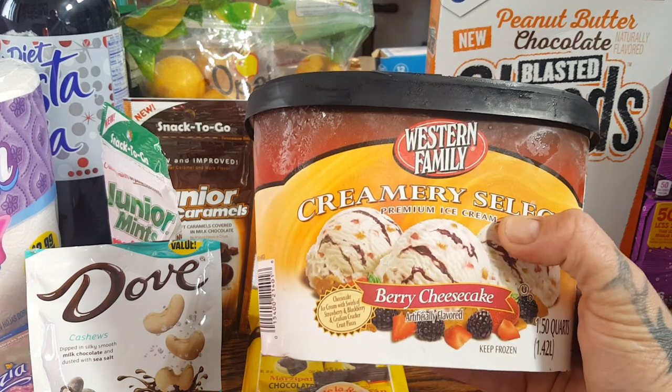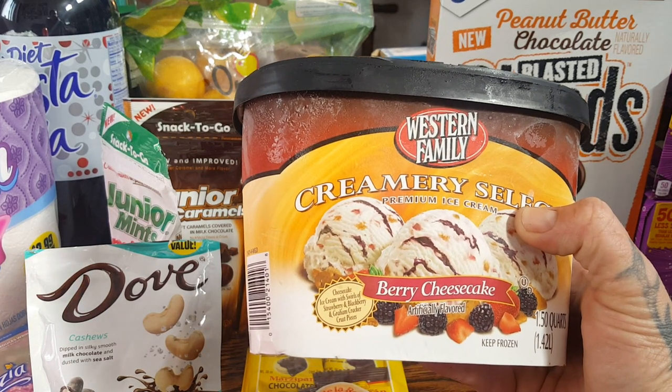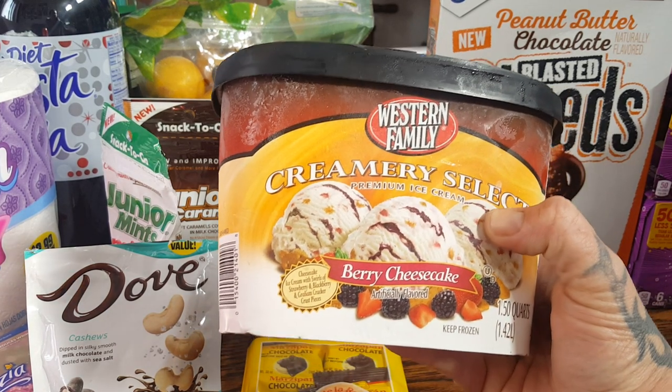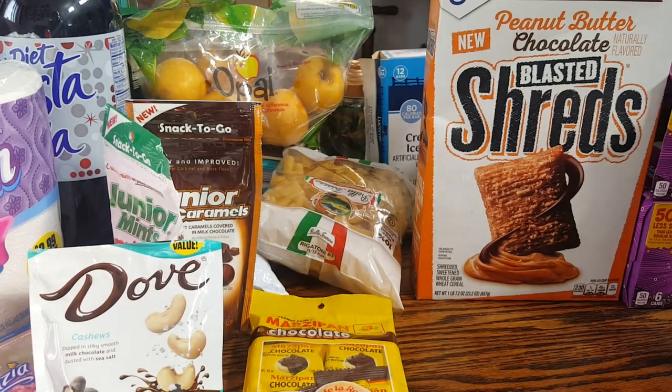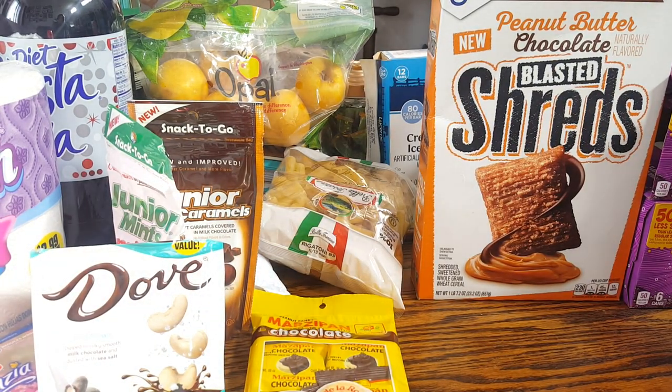For the kids to have a special treat because it is the weekend, I did get them the Western Family Creamy Select Berry Cheesecake. Rhiannon and Angie have been asking for that. We don't have Wolf right now — hopefully by Easter we will get to see him, but that's another day, another story. So I picked up one of those.